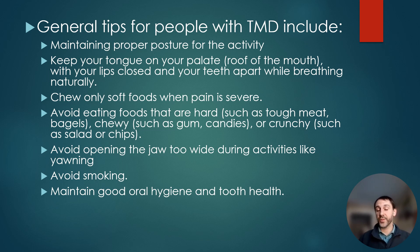Tongue position is really important — keep your tongue stuck to the roof of your mouth with your lips closed and teeth apart. With lips closed, that normally requires nasal breathing, which is an important component of treating and preventing TMD. If you have TMD, you may need to modify your diet temporarily: chew soft foods, avoid tough meat, chewy foods like gum or candy, and very crunchy things. Avoid opening your jaw too wide during activities like yawning, as that can create microtrauma. Also avoid smoking and maintain good oral hygiene.